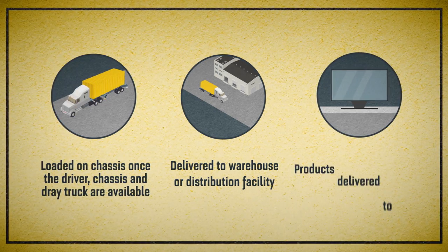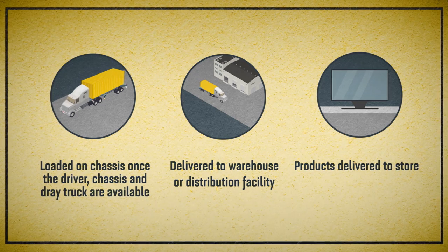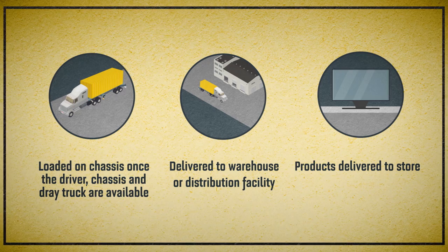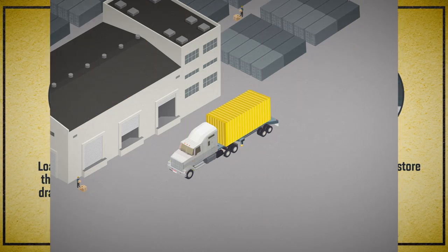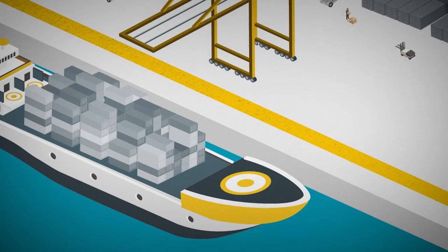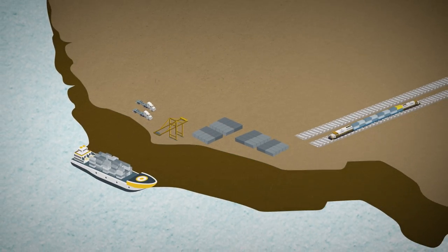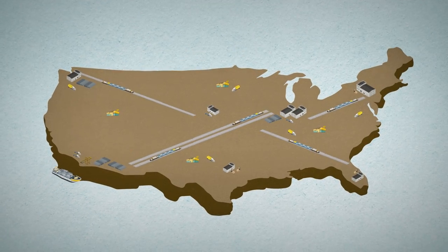And as soon as the retail outlet is ready to accept it, the products — including your TV — are delivered to stores. That now empty shipping container is once again picked up by dray trucks and returned to the rail intermodal facility or a nearby port terminal, where it will re-enter the transportation supply chain under the control of the cargo ship company that owns it.